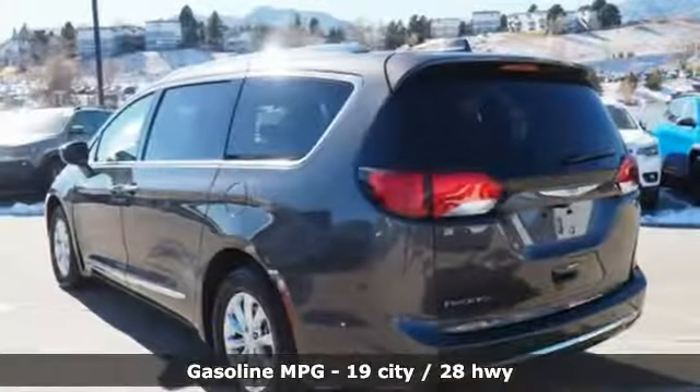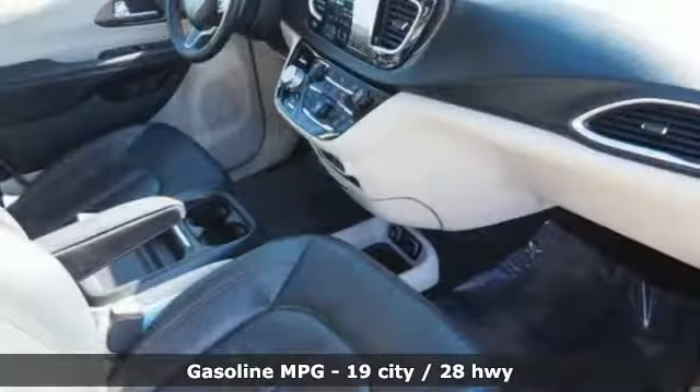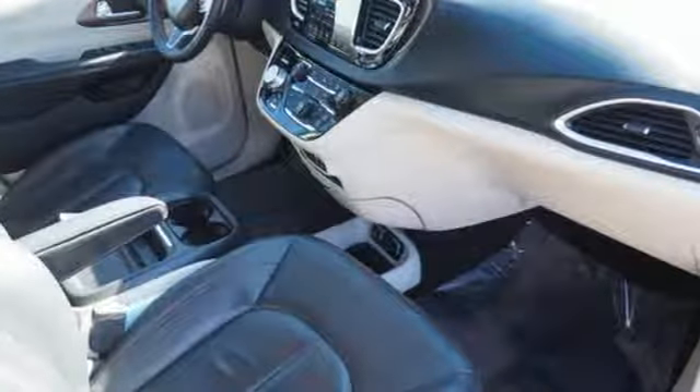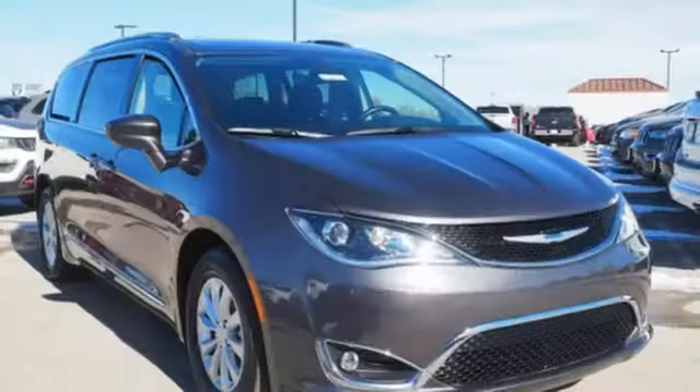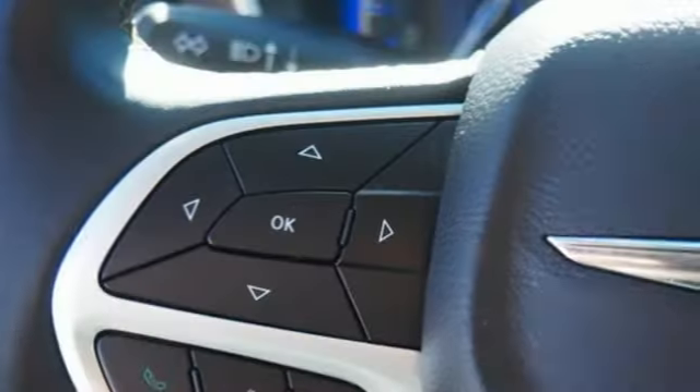Power heated mirrors, front heated leather bucket seats, integrated navigation system with voice activation, rear parking sensors, external memory control, doors and push button start proximity key.